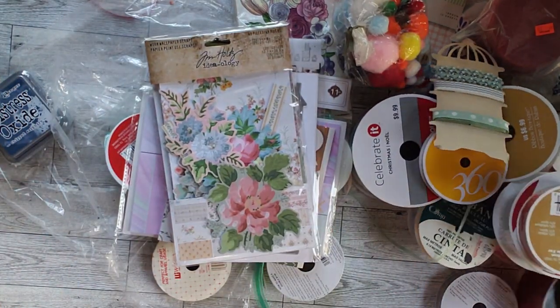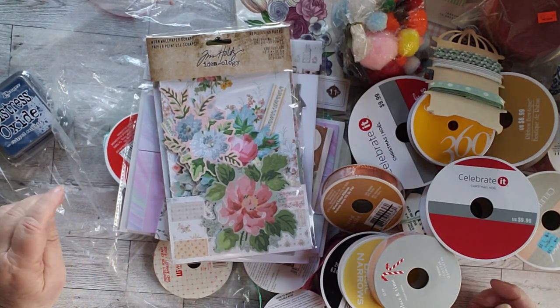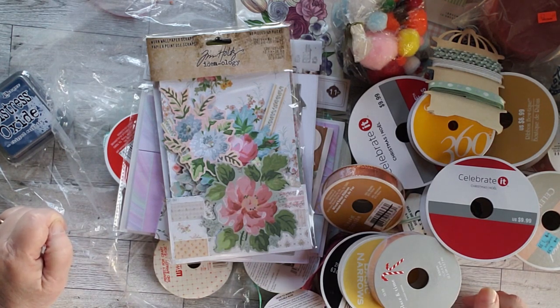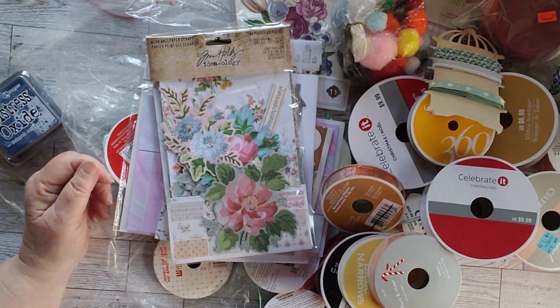Oh my glory, what a haul — it doesn't even all fit in the camera. I hope you're enjoying these videos. If you are, please make sure you hit the subscribe button and click like to let YouTube know that you're liking them. If you want a notification as to when the next one comes out, hit that little bell. In the meantime, this is Cindy signing off.